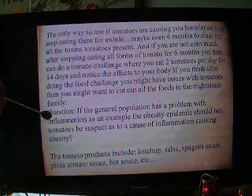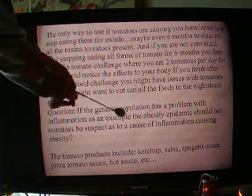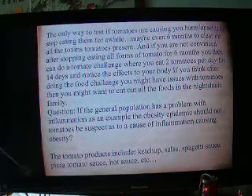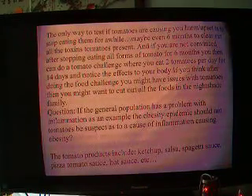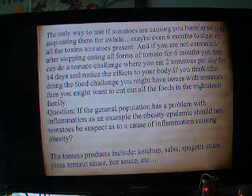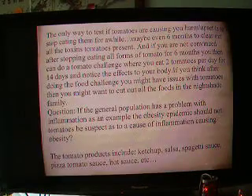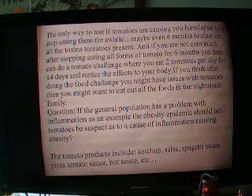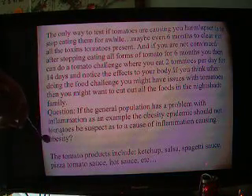Here is my question to you: if the general population has a problem with inflammation — as an example the obesity epidemic — should not tomatoes be suspect as a cause of the inflammation that is causing obesity? I want to know if you think our society has a huge problem with inflammation, and that we know for pretty much a fact that tomatoes cause inflammation. Now that people are eating ketchup on nearly every meal, at every fast food stop they are eating ketchup, maybe that is what is causing our problems.